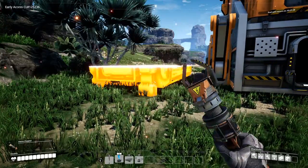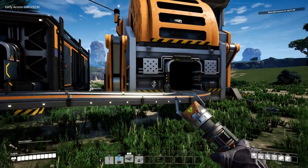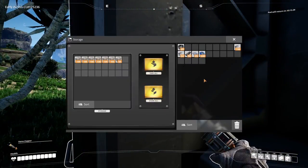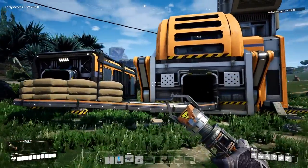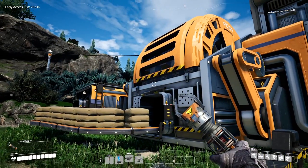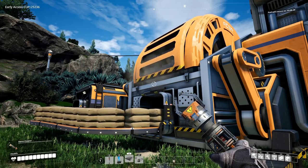So let's set up a storage bin and connect it with a belt to our sink and send some items in to see what happens. I've got plenty of concrete so let's use that. There they go — and now we're collecting points.